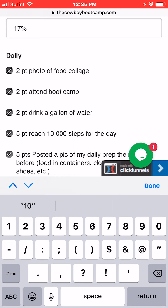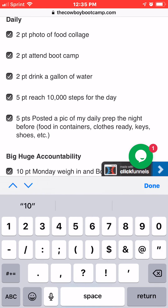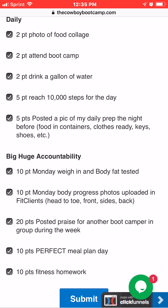Now we'll go down to the daily ones. These are really important — these are ones you can do every day to earn points. You can do a photo collage; I'll probably make another video on that. All you do is post it in the group showing whatever you ate that day, and you'll get two points for that. You can click that on or off.